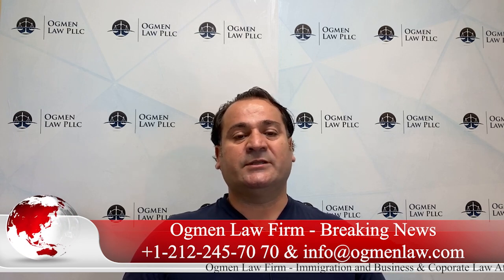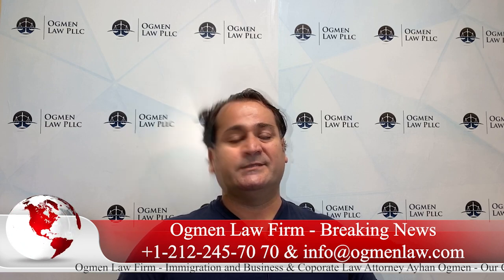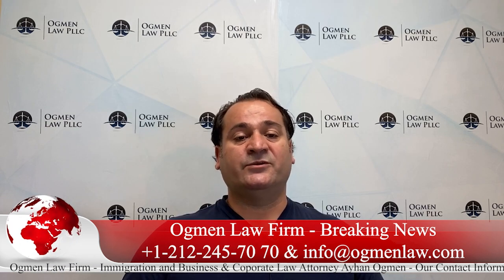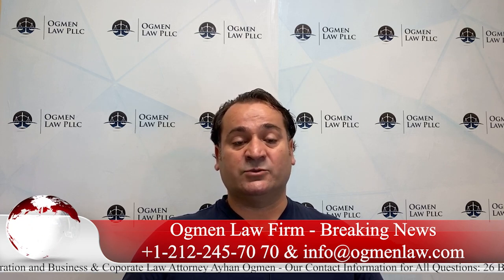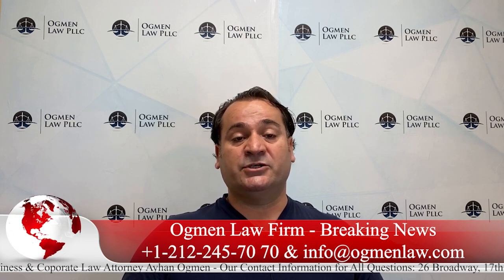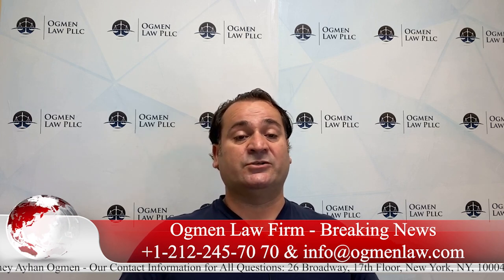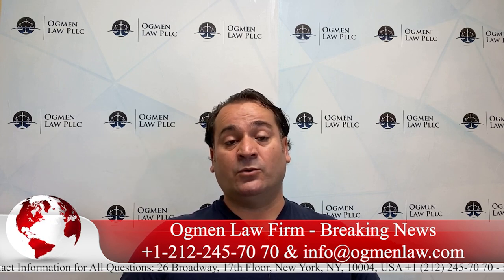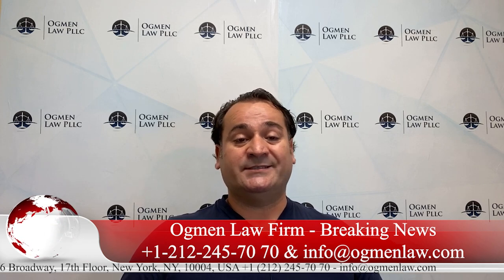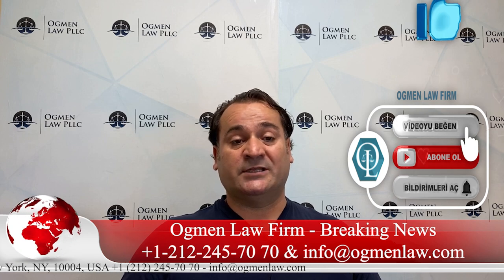USCIS historically only granted change of status to F1 for applicants if they maintained their status up to 30 days before their program start date. It also brought additional requirements where the applicant had to file an initial change of status and also extension of status applications — additional applications — to maintain their status up to 30 days before the program start date on their I-20 forms. This really created cost and time burdens to USCIS, to the government, and also to applicants dealing with those additional expenses.